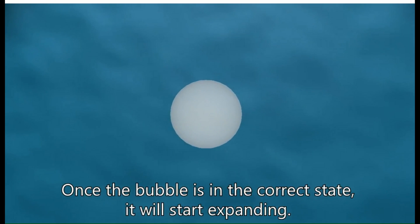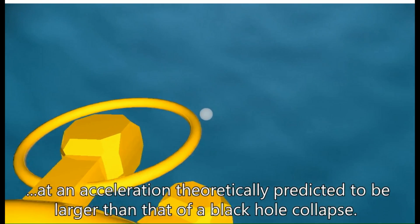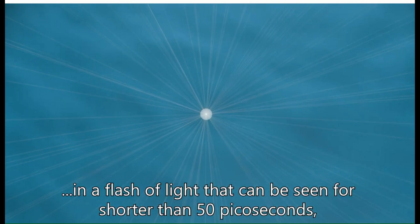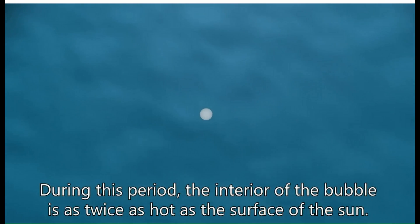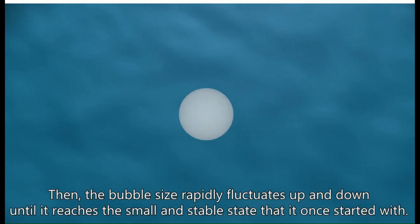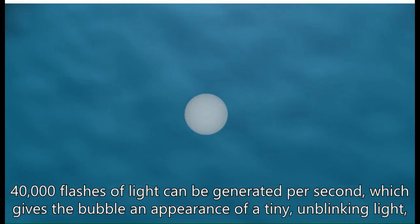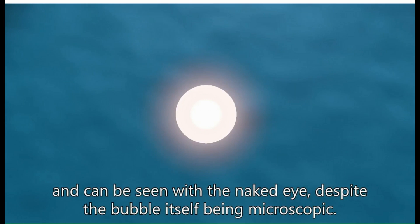Once the bubble is in the correct state it will start expanding. When it has reached its maximum size, the bubble collapses at an acceleration theoretically predicted to be larger than that of a black hole collapse. At the bubble's minimum radius, 500,000 photons of light are emitted in a flash shorter than 50 picoseconds — or 50 millionths of a millionth of a second. During this period, the interior of the bubble is twice as hot as the surface of the sun. The bubble then rapidly fluctuates until it reaches its stable state, and 40,000 flashes of light can be generated per second, giving the bubble the appearance of a tiny, unblinking light visible with the naked eye, despite the bubble itself being microscopic.